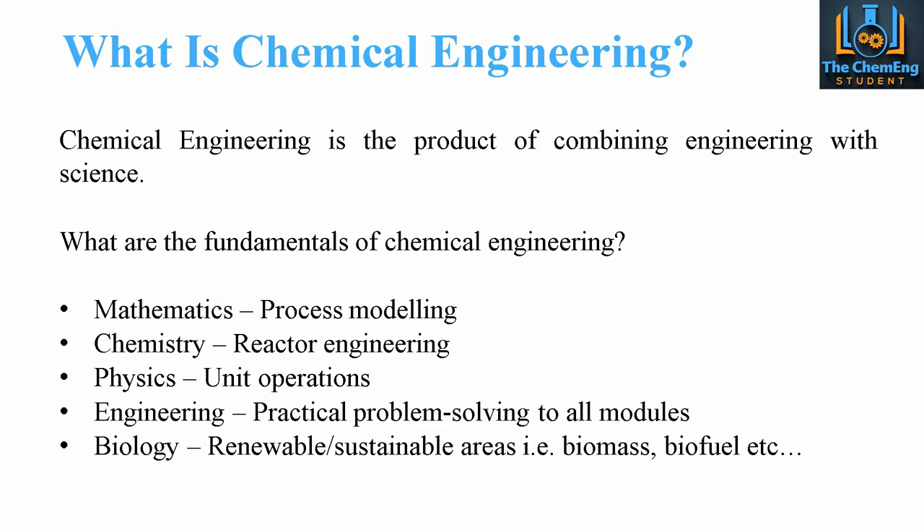And then, more so for us in the energy sector, is biology — things like renewable or sustainable energy, for example biomass and biofuel. And then finally, computer science. Computer science is key, especially for systems that involve HYSYS and AutoCAD. There are other softwares that chemical engineers use, but these are the core two computer science tools that you would need in order to be a successful chemical engineer.